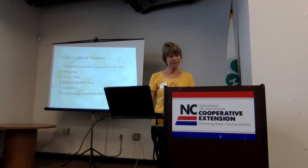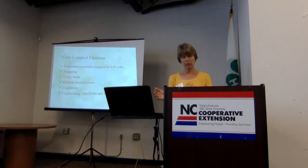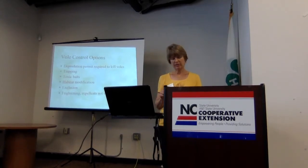Voles can be very challenging to get rid of — they have reproductive potential similar to rabbits. You have some lethal options, but you have to get a permit from the Wildlife Resources Commission to kill moles as well. You can trap or poison voles. You can also remove or decrease habitat, and exclude them from specific plants. There are all sorts of gimmicks out there — chewing gum in the hole, mothballs — but none of these have been proven effective.